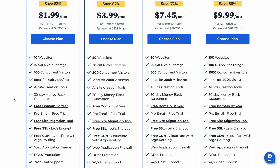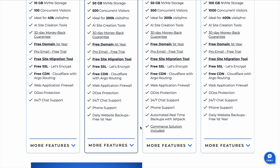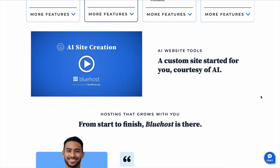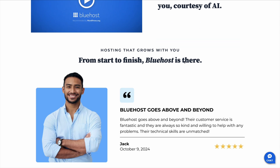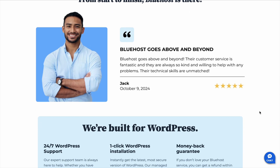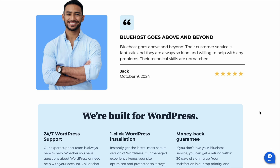One of the biggest reasons Bluehost is so popular is that it makes setting up a website incredibly simple. If you've never built a website before, the process can seem overwhelming — there are domains, hosting, WordPress installations. It's a lot to take in, but Bluehost streamlines everything. When you sign up, they walk you through the entire process step by step, so you don't have to deal with confusing settings or complicated technical details. And if you use the link in the description, you can save up to 80% on Bluehost right now, making it even more affordable.